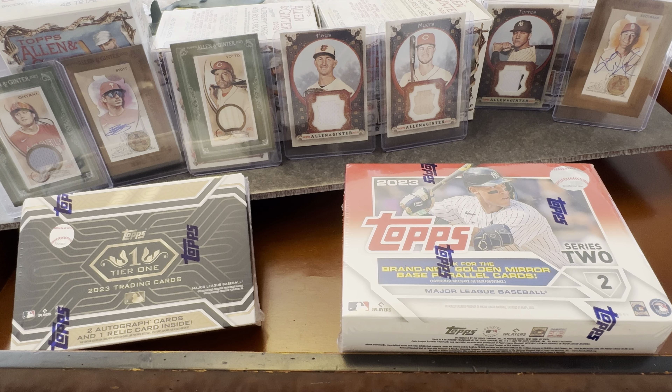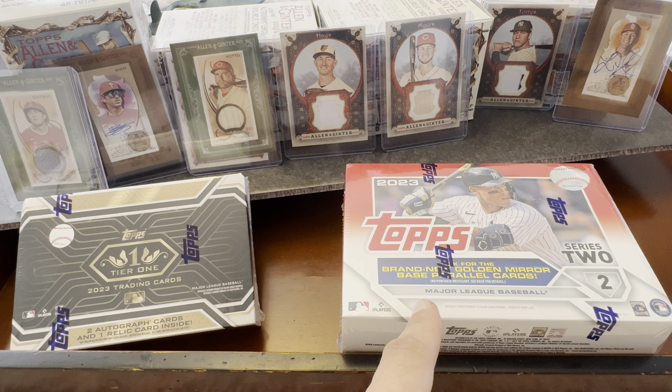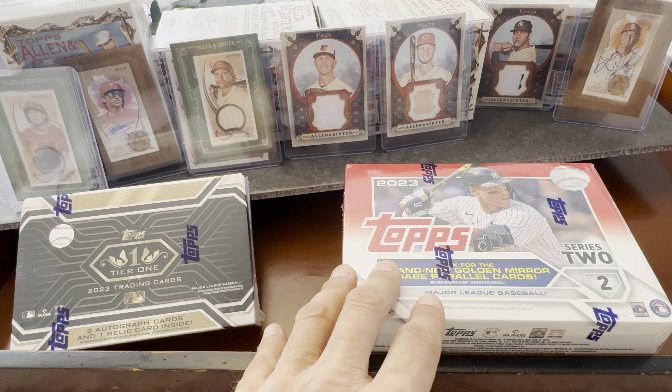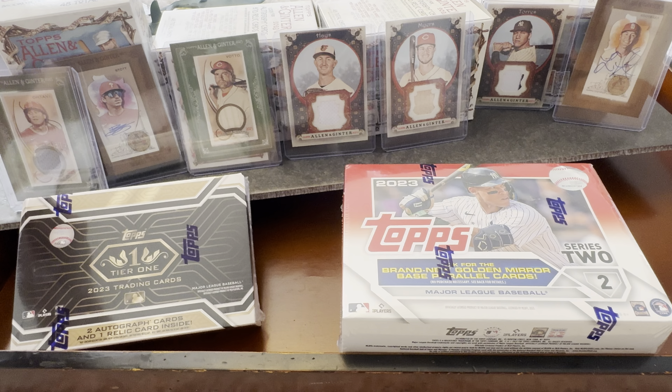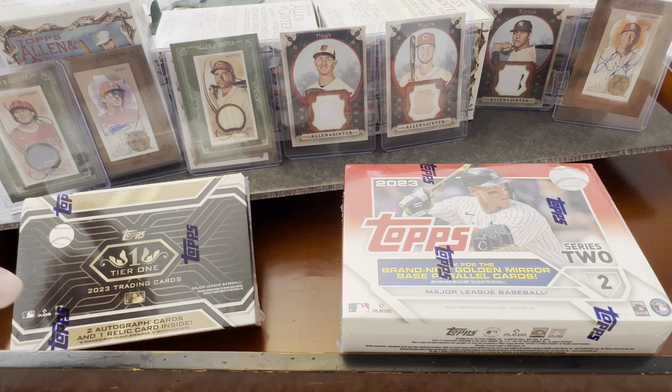Hello, welcome back to the channel. Today we're going to be doing two opposite ends of the spectrum. We have a box of Topps Tier One 2023 trading cards — guaranteed hits with two autographs and one relic inside each box — and then we'll be breaking open a box of 2023 Topps Series Two retail.